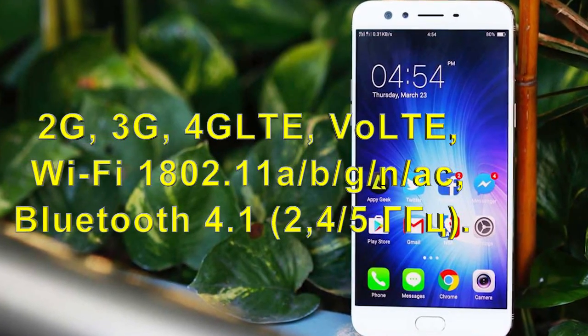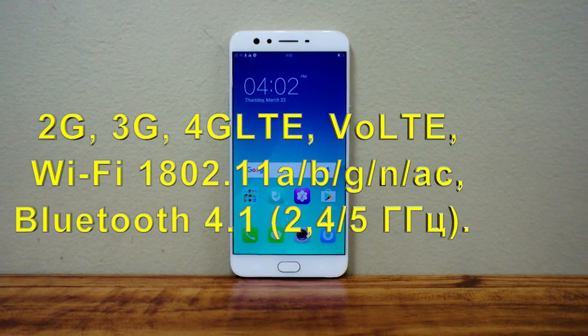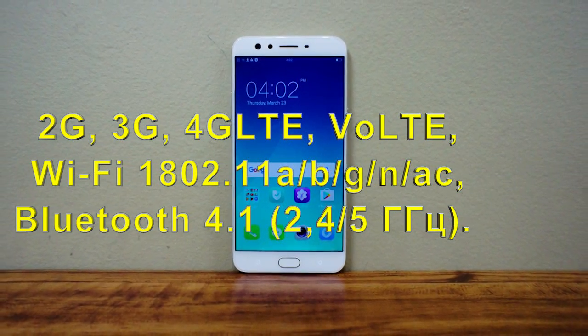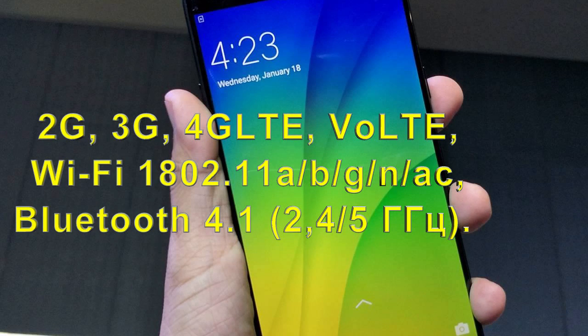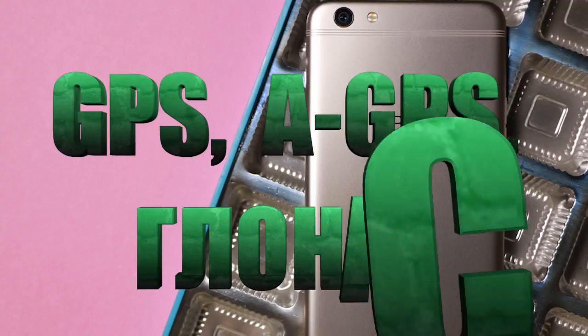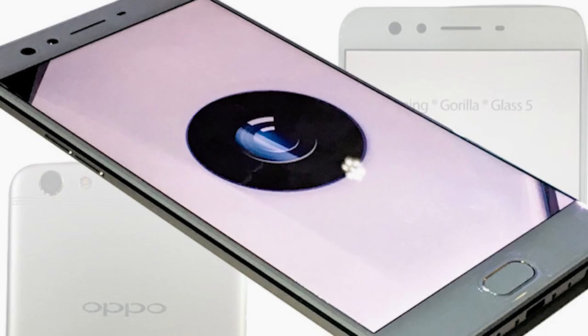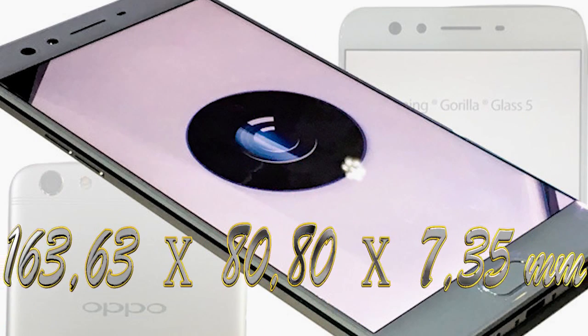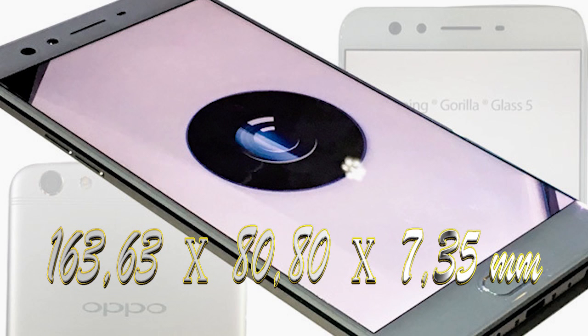VOOC fast charging technology extends battery life by 2 hours with just 5 minutes at the outlet. Connectivity includes 2G, 3G, 4G LTE, and VoLTE. Wireless interfaces include Wi-Fi 802.11ac with MIMO support, Bluetooth 4.1. Navigation modules include GPS, AGPS, and GLONASS. The device dimensions at 180 grams are 163.63 × 80.80 × 7.35mm.